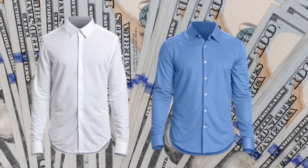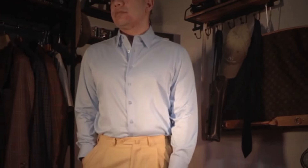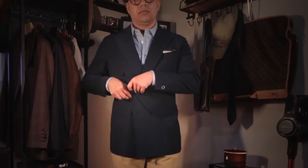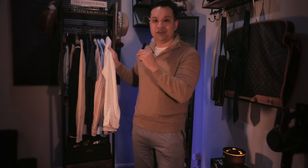As for the tops, I suggest a light blue and a white dress shirt. Pairing this with the pleated trousers is going to create that perfect base layer when you decide to layer it over with a square coat or a sweater. We also need some casual and smart casual shirts, which is why I suggest a classic Oxford shirt, a Johnny Collar polo, and a long-sleeved camp shirt.